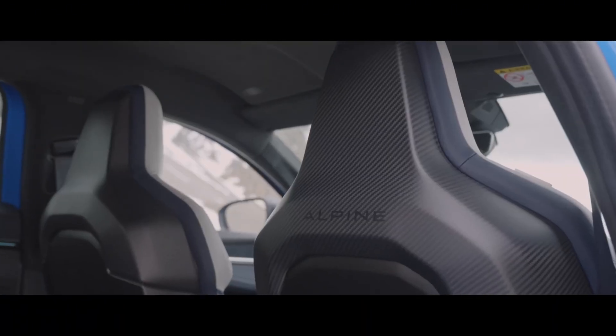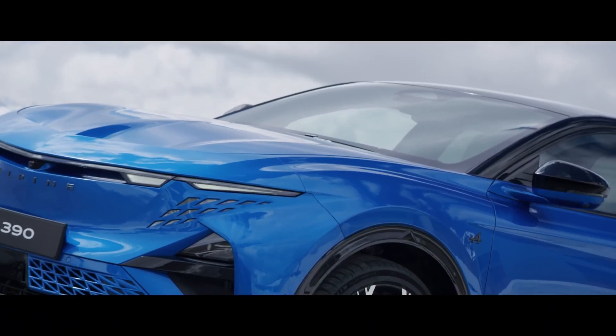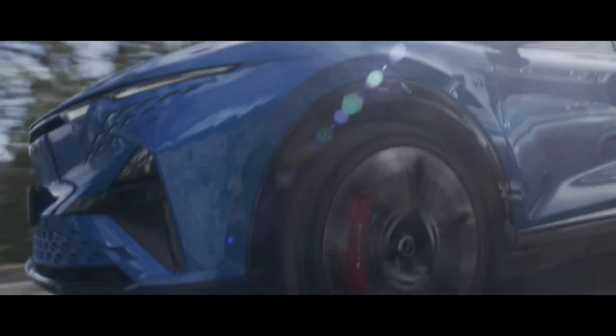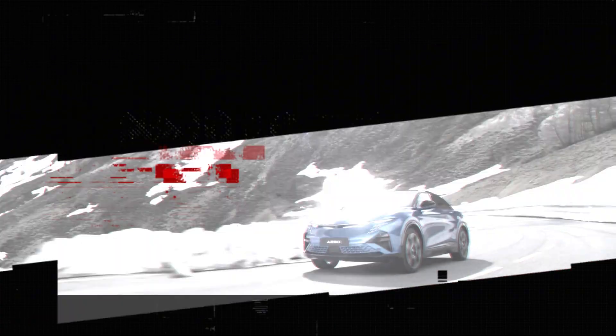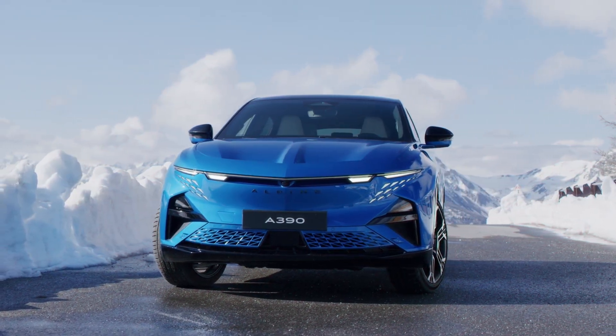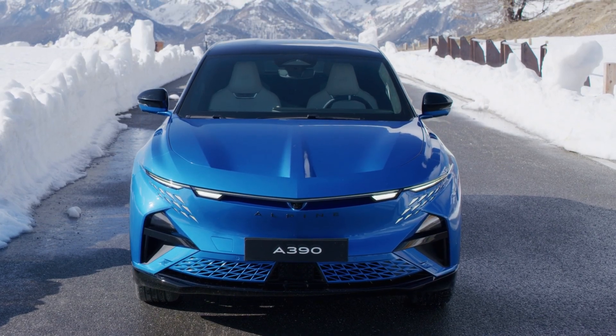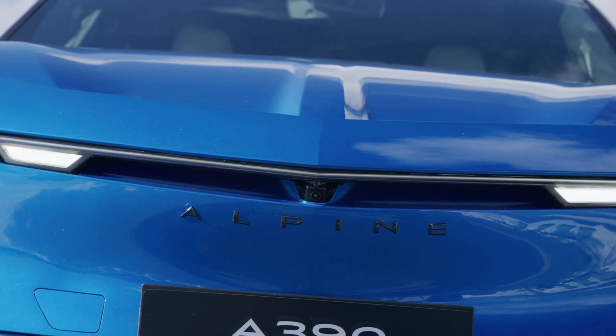The core promise, they say, remains driving pleasure, but now with added versatility and, of course, electric power. Let's see if the engineering backs that up. The A390 is the second act in Alpine's all-electric Dream Garage, slotting in after the A290 hot hatch and before a future electric A110.